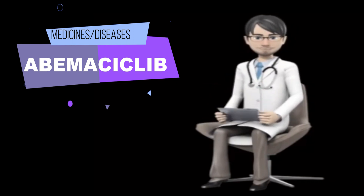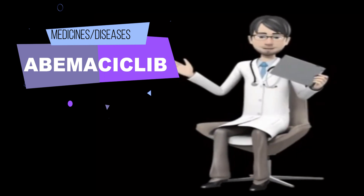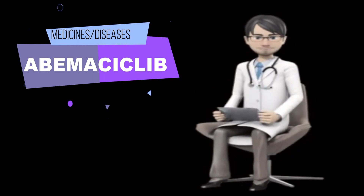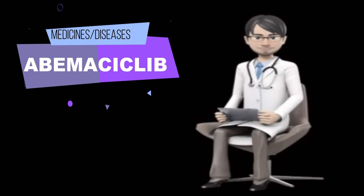Abemaciclib comes as a tablet to take by mouth. It is usually taken twice daily with or without food. Take abemaciclib at around the same times every day. Follow the directions on your prescription label carefully, and ask your doctor or pharmacist to explain any part you do not understand. Take abemaciclib exactly as directed.